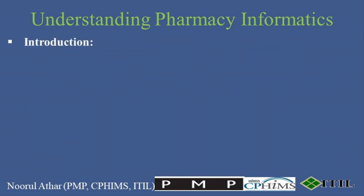Hello and welcome to the Professional Certifications Channel. Today, we're diving into a critical and dynamic field that is reshaping healthcare services around the globe: Pharmacy Informatics. Whether you're a healthcare professional, a student, or simply curious about technology, this video is tailor-made for you.